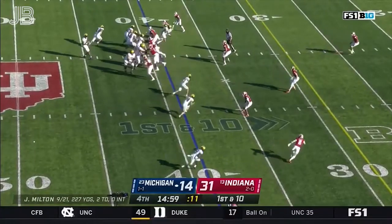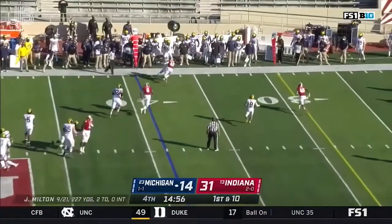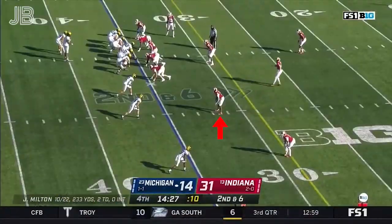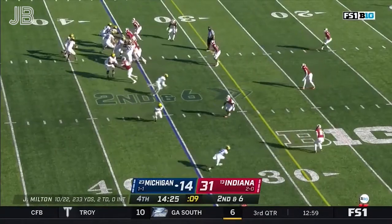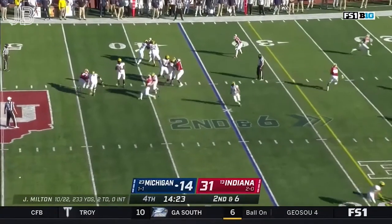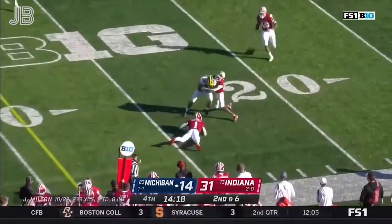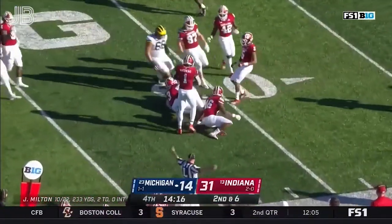Do they have enough time? Milton goes to the short side of the field — that's Charbonnet out of the backfield for a short gain. Second and six: take the Charbonnet. Milton steps up, he'll check it down to Charbonnet again. He's got a first down inside the 25, to the 21.